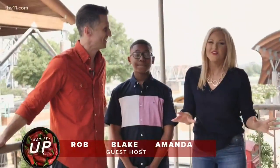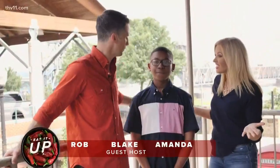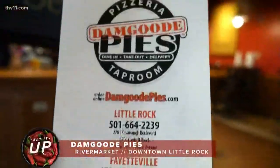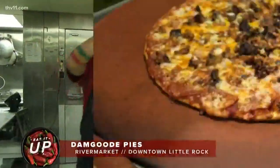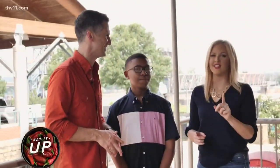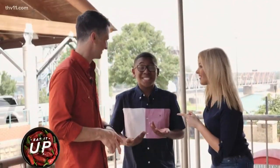Y'all, I'm so excited for this month of Eat It Up because we've got a guest host. Blake is not only the son of one of our star directors at TH Good Levin, but he's also a big foodie. So we brought him here to the River Market to Damn Good Pies — giving him a slice of the Eat It Up experience. Are you ready? I'm hungry. Let's Eat It Up.